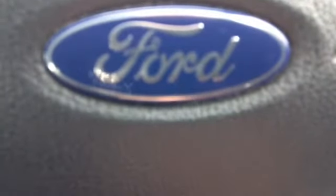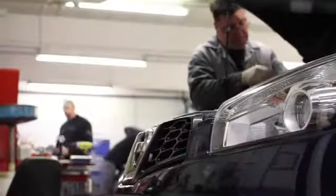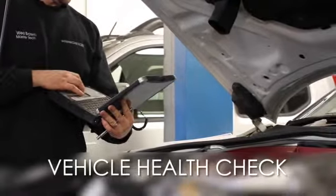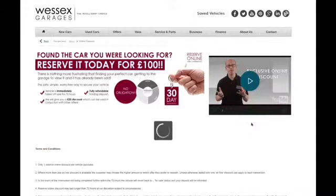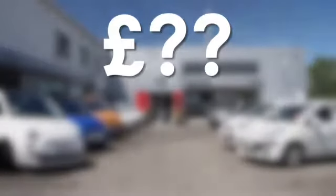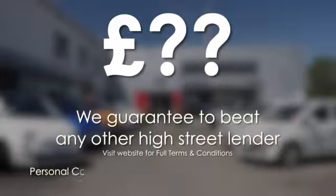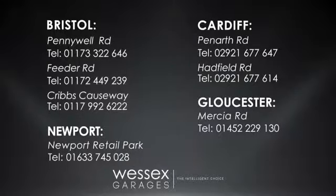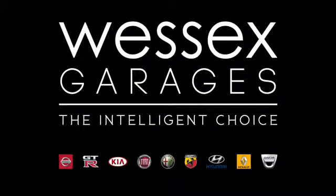Here at Wessex Garages, alternatively please come and visit us on Feeder Road in Bristol. Every Wessex Garages used car receives a vehicle health check from our qualified technicians. Reserve online today and you'll receive a £25 discount. We guarantee to beat any bank or high street lender. Call your local Wessex Garages sales team or click the link to our website for a choice of over 600 used cars — Wessex Garages, the intelligent choice.